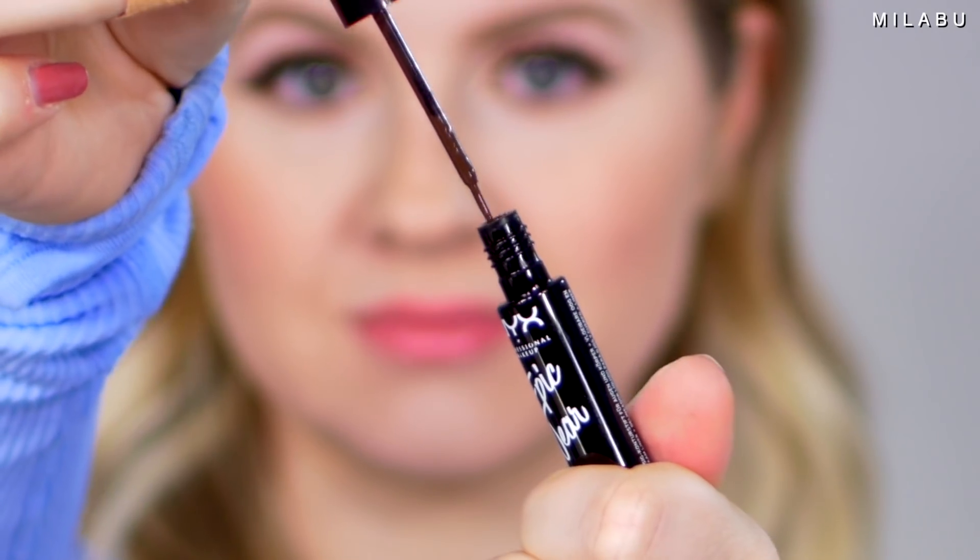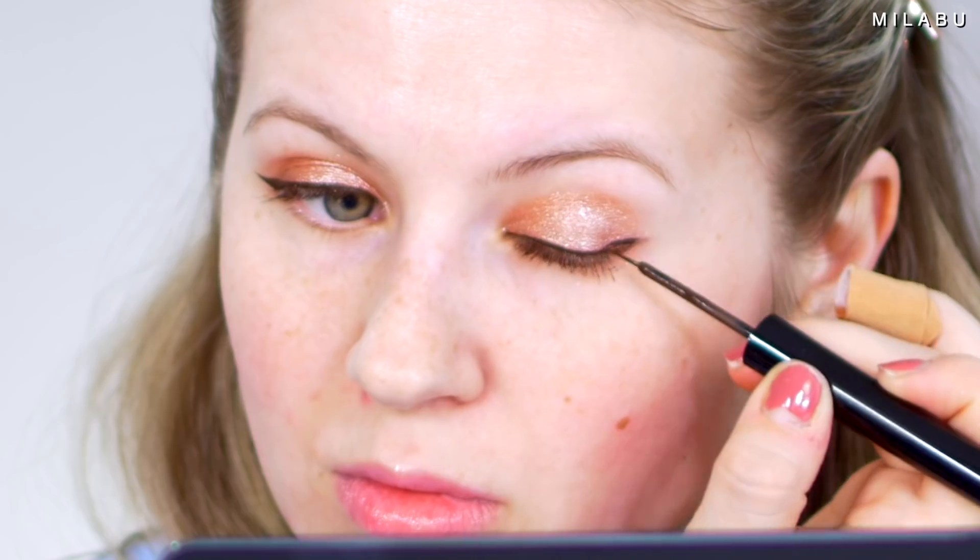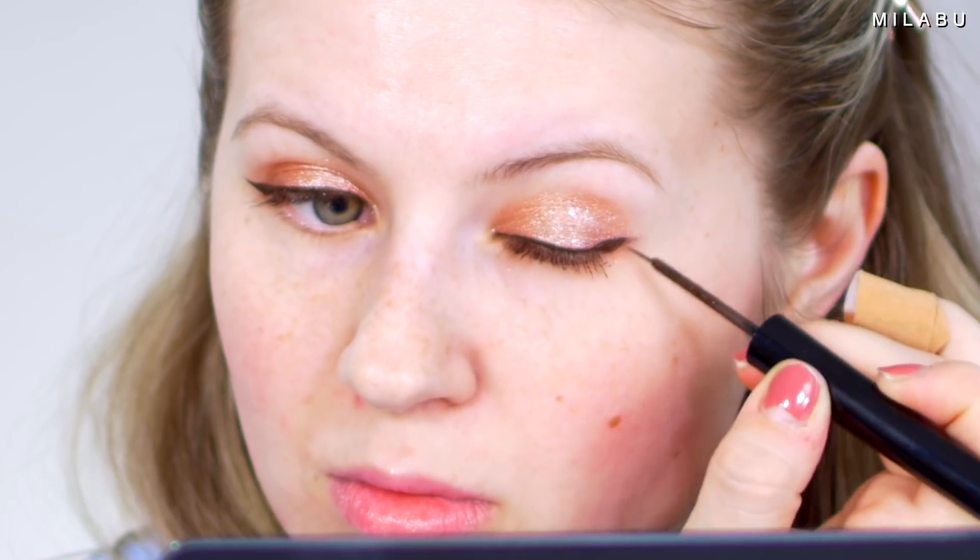This eyeliner is very interesting in texture — it's really thick and very pigmented. It drew over the eyeshadow really easily, even over that glitter. Sometimes with glitter it's so hard to draw anything.